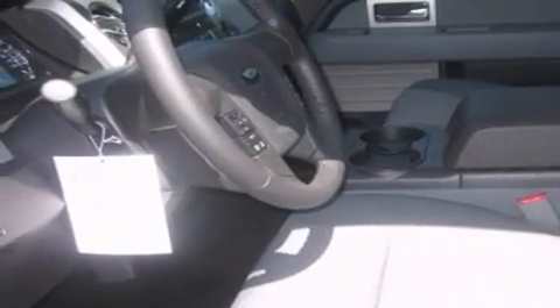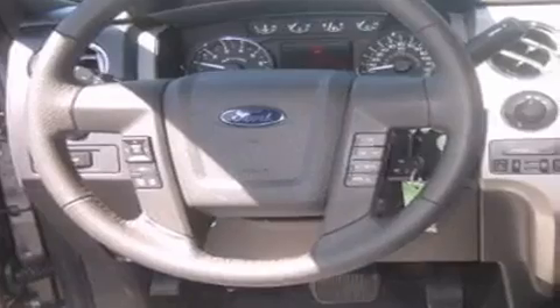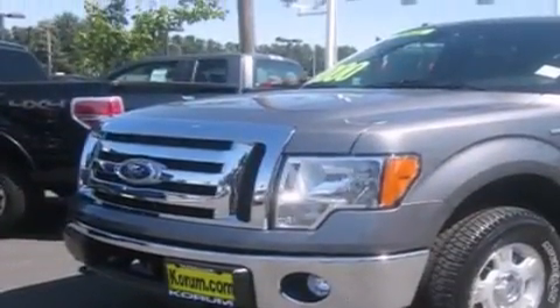Its top features include steering wheel mounted controls, parking distance sensors, a rear window defroster, a CD player, a leather wrapped steering wheel, a trailer hitch receiver, alloy wheels, an anti-lock braking system, a sliding rear window, and cruise control.